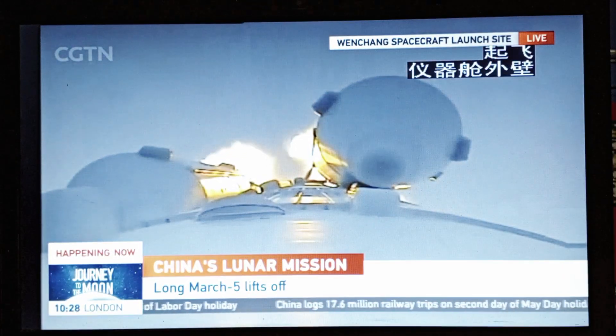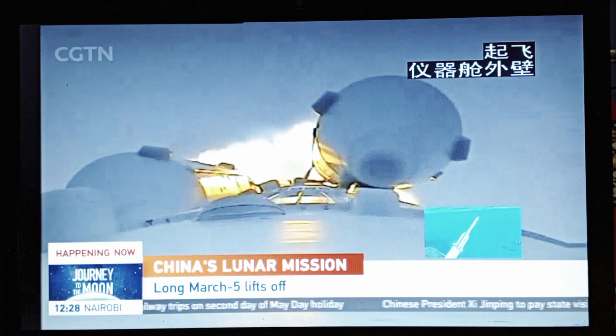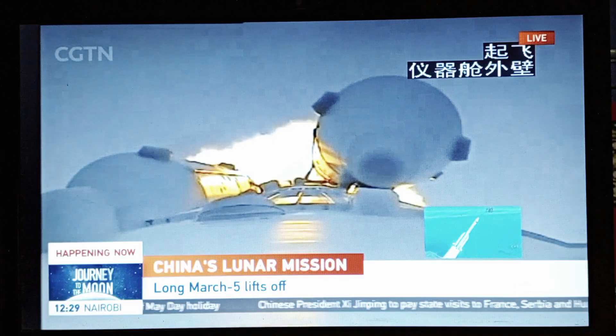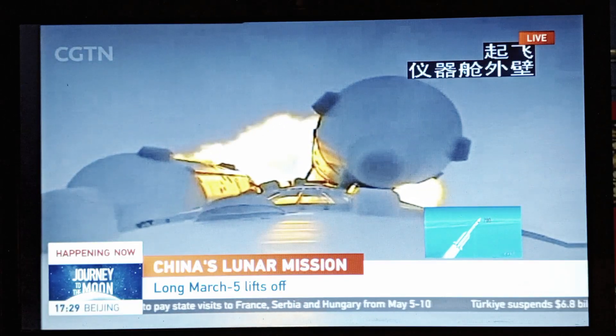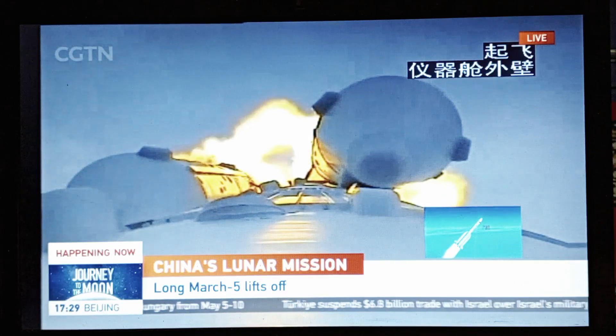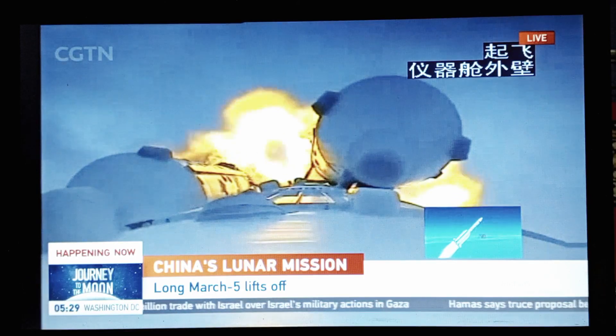This mission will last for 53 days, much longer than the previous mission, Chang'e-5. It's going to make a soft landing on the far side of the moon, somewhere around the Aitken basin, and then bring back lunar samples. The next step will be the separation of the side boosters — we have four boosters — within several seconds.